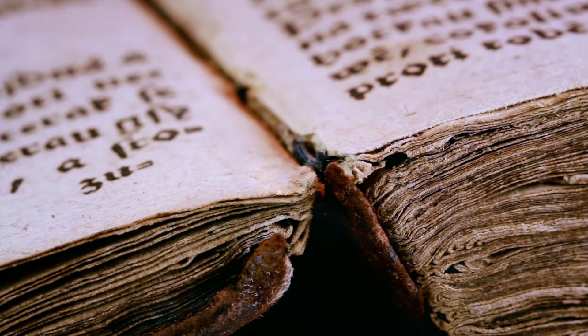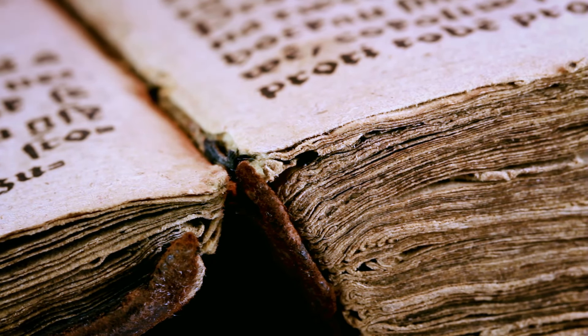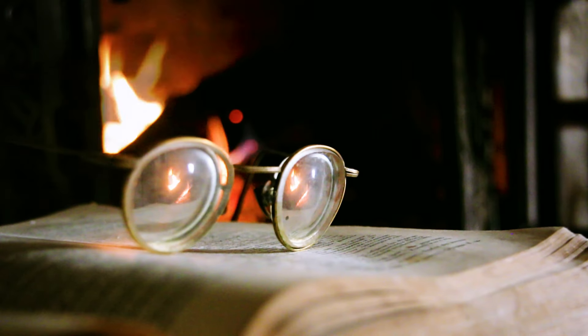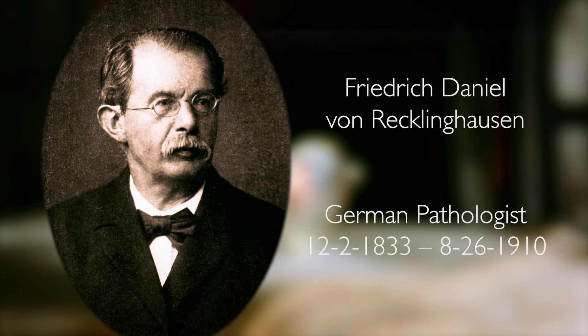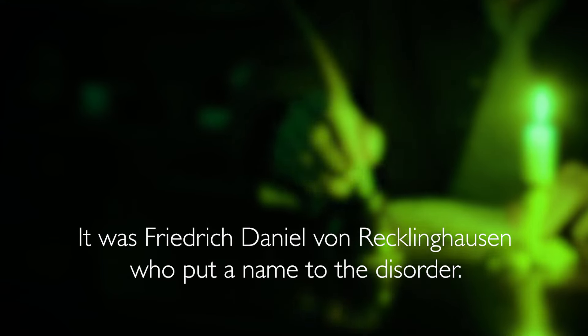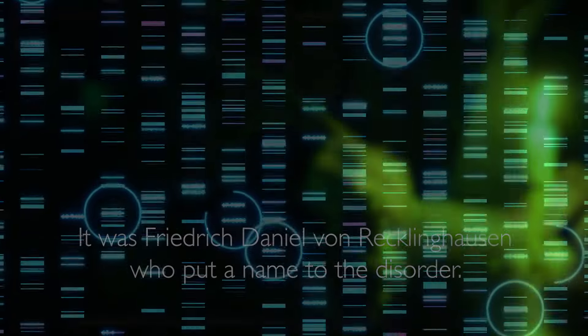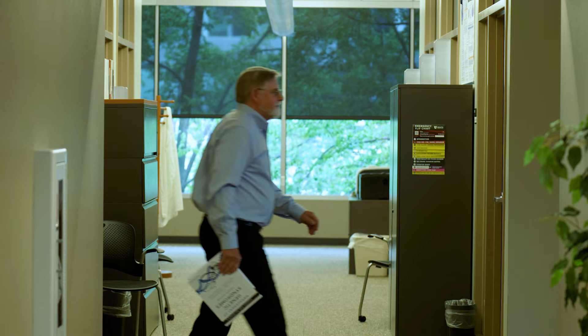NF1 was identified in ancient literature, so we know that this is not a new condition. The initial recognition of it is attributed to von Recklinghausen, a pathologist practicing in Germany in the mid to late 1800s. But once the gene was identified and the biochemical pathway defined, that was the new era in NF1.